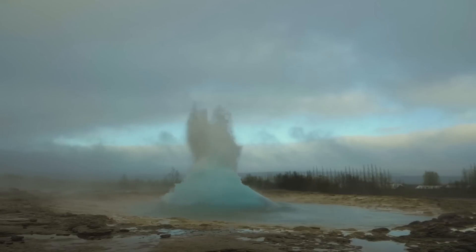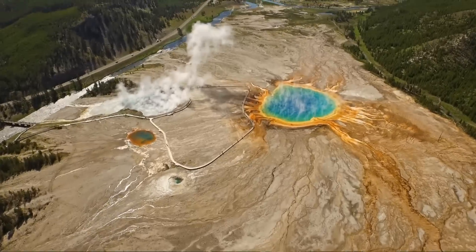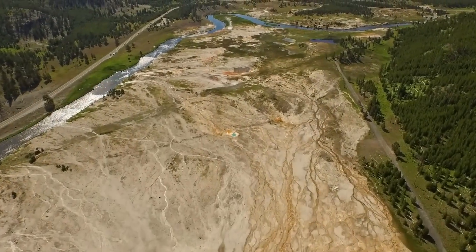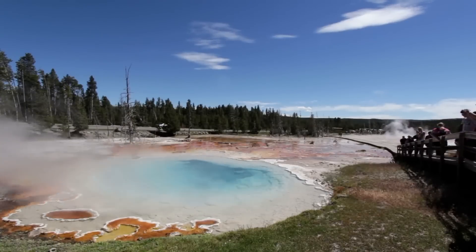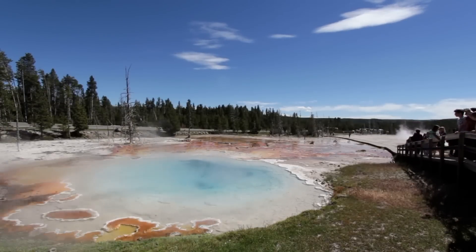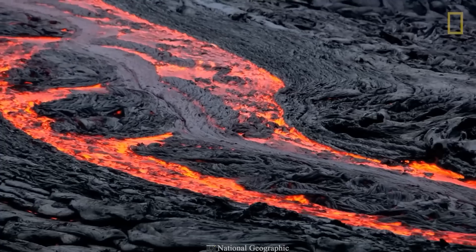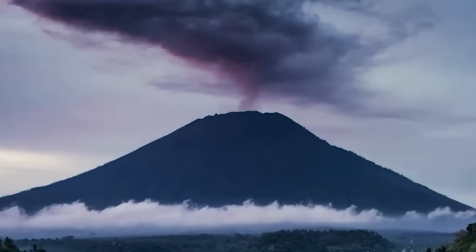Old Faithful is a geyser and one of the most visited places in the park. Today, Yellowstone is sleeping, and scientists are watching its every sneeze and cough to try to figure out what it will do next. Yellowstone has been sleeping for thousands of years, but that doesn't mean it won't wake up one day. The force that has been building up under the park has been held back. The question then remains: when and with what force?